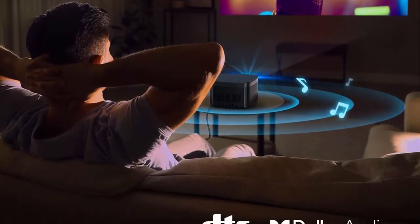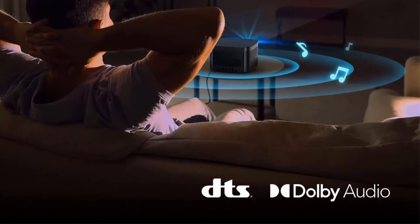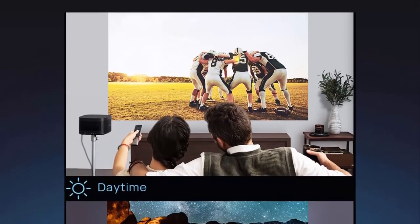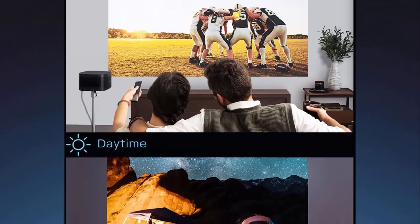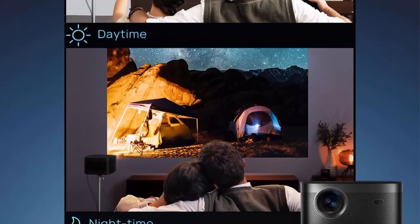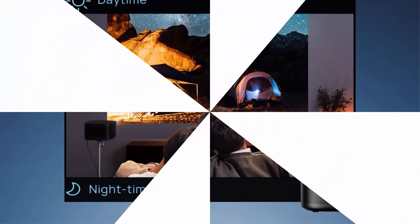Android TV 10.0 with 5000+ Google Play apps. Wirelessly cast entertainment from any Apple or Android device via Chromecast built-in. Google Assistant also provides intuitive voice control. Please note that this product does not stream the native Netflix app.